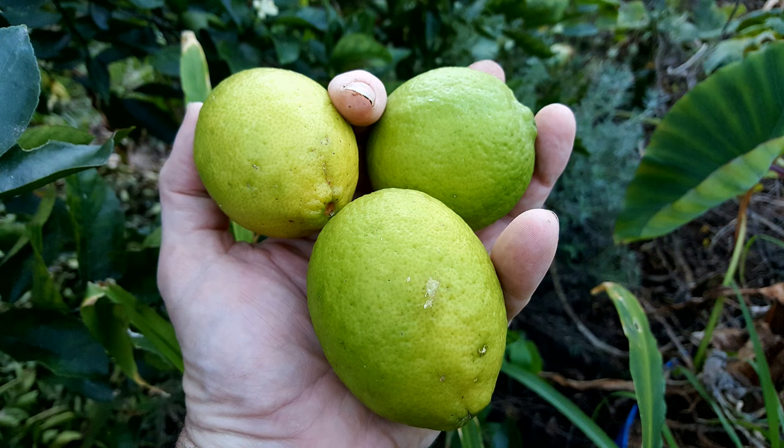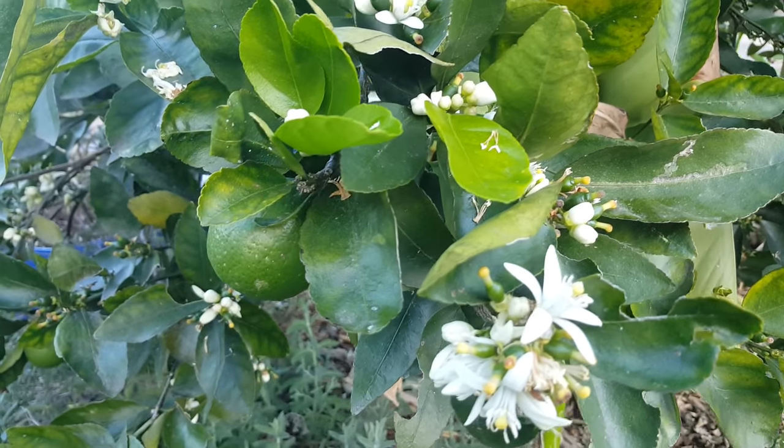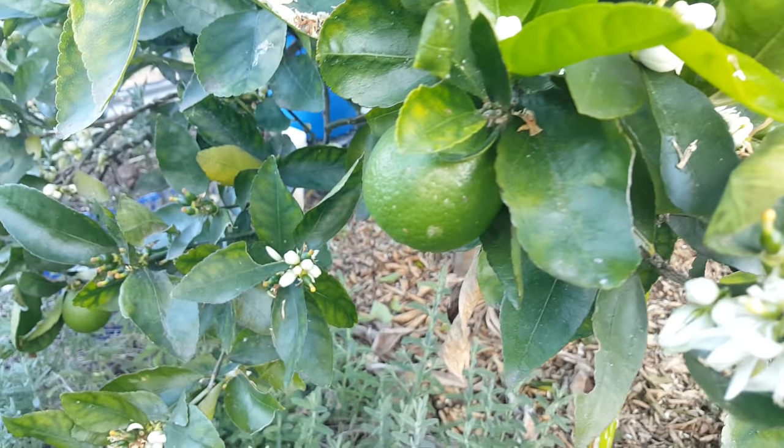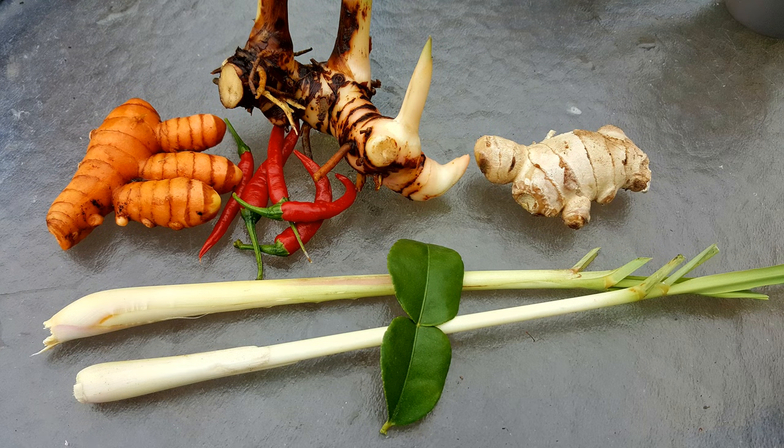The lime tree's also been giving us a couple of limes every few weeks and we've got a load of flowers on there that'll stay on for the next season's crop. There's actually a load of little green limes forming, so fingers crossed that'll all stick and we'll get a bit of a bumper harvest. We're also continuing to harvest things like the galangal, the lemongrass, and the kaffir lime leaves just for curries whenever we feel like a bit of a Thai-style curry.